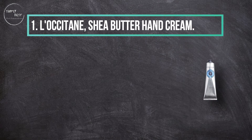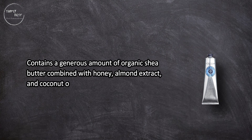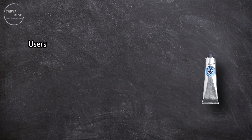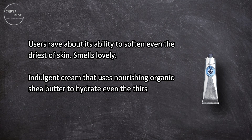At number 1, L'Occitane Shea Butter Hand Cream contains a generous amount of organic shea butter combined with honey, almond extract, and coconut oil to soothe, nourish, and hydrate. Absorbs quickly without leaving a greasy residue. Users rave about its ability to soften even the driest of skin and it smells lovely.